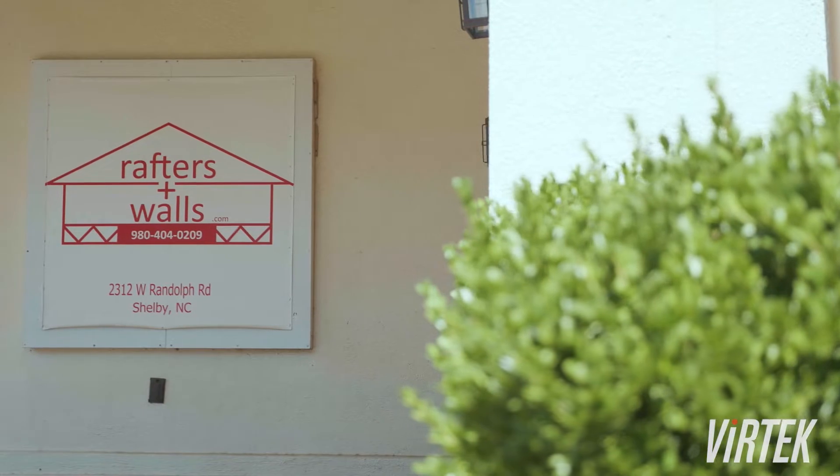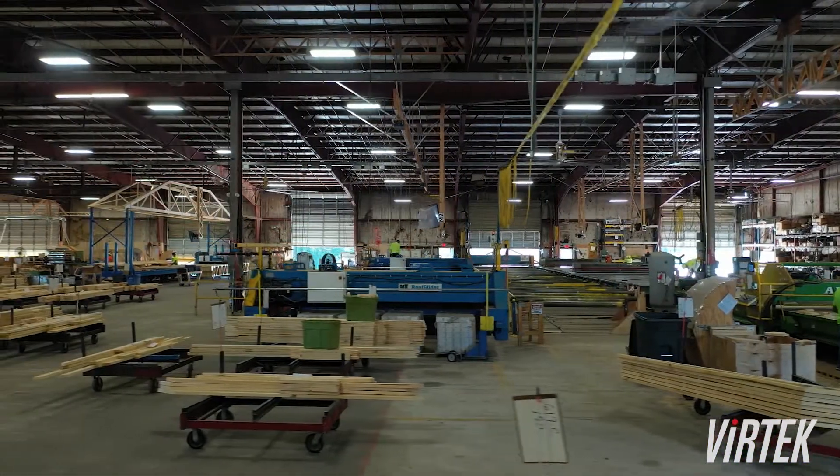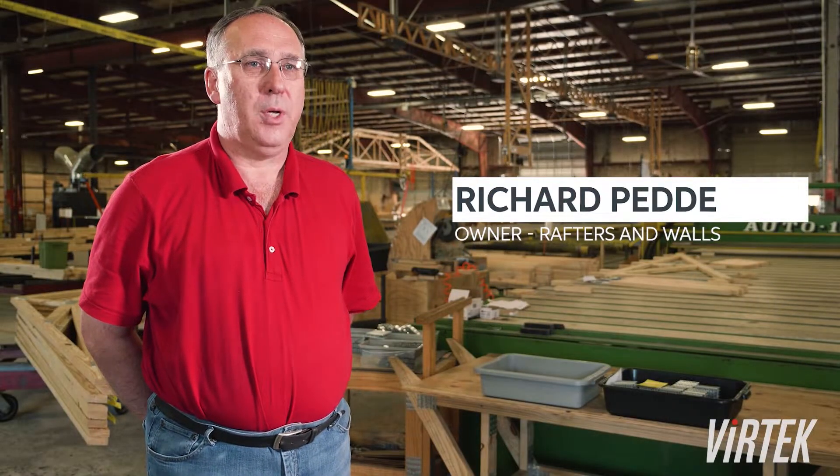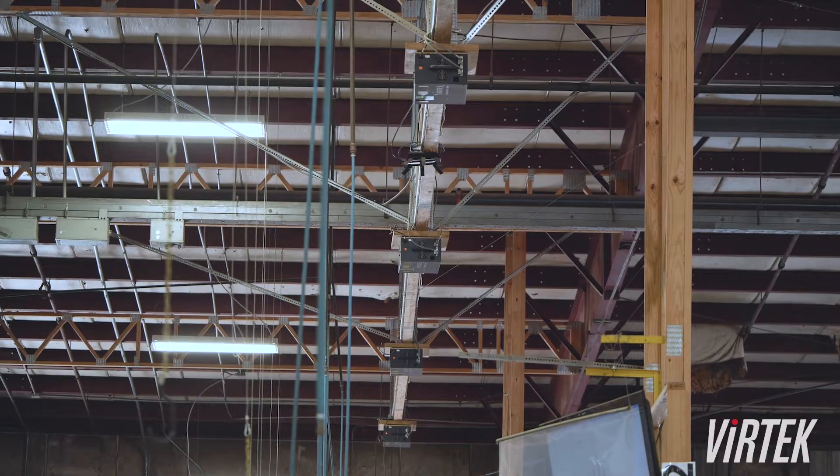This is Rafters and Walls in Shelby, North Carolina. We opened our doors about five years ago. We purchased our first Vertec lasers approximately five years ago, and subsequently we've had another two purchases of Vertec lasers. We now have 13 of them.